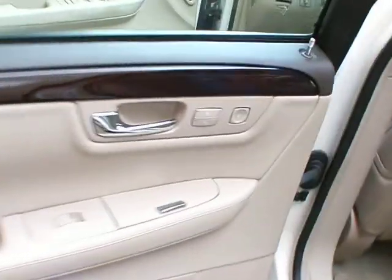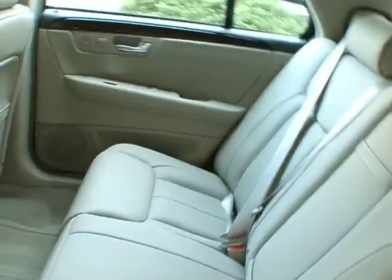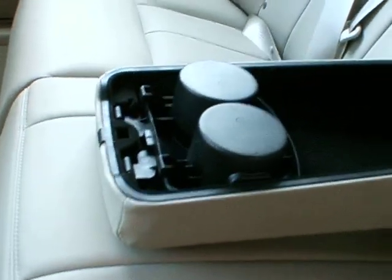Let's take a look in the back. On the door, we have lumbar control, heated seats for the backseat passenger, power windows, and the ashtray. The leather looks like it's never even been sat in. The climate control functions are down there in the back. There is an armrest that comes out of the seat here. The seat does also have the pass-through to the trunk, and this armrest does have your cup holder and storage inside.